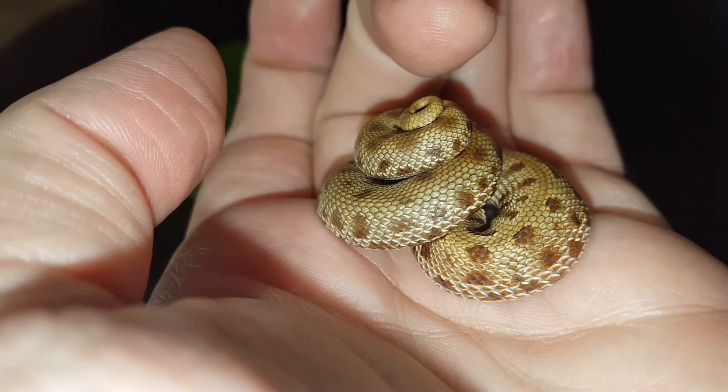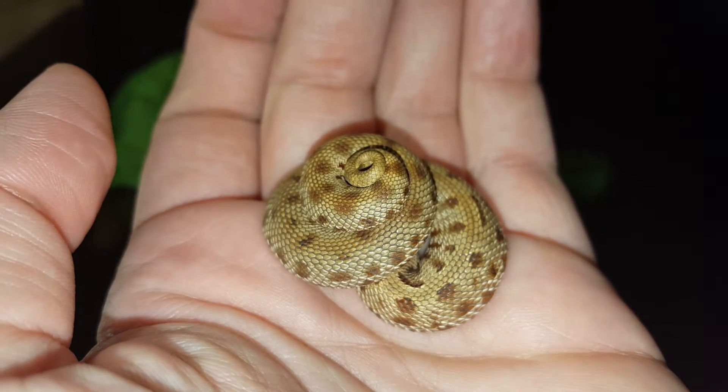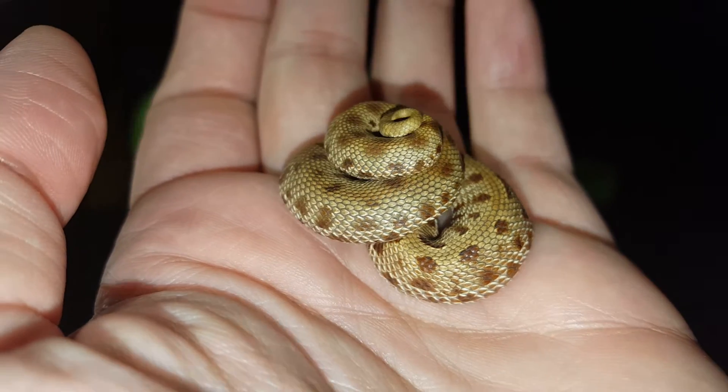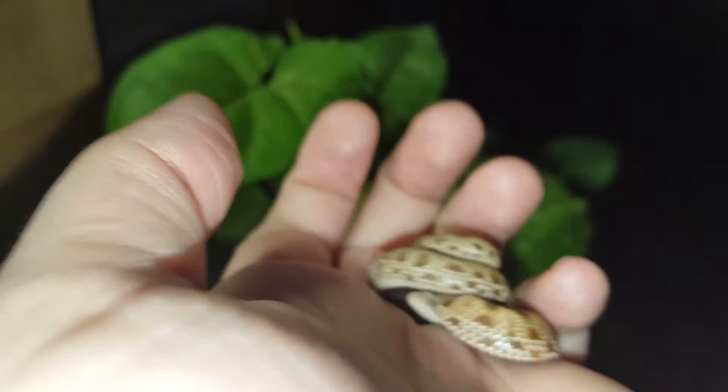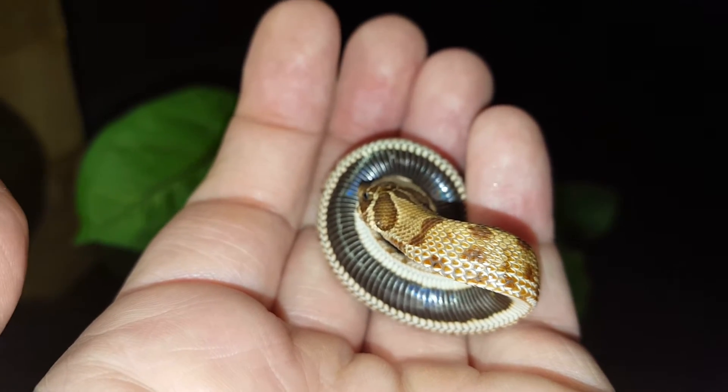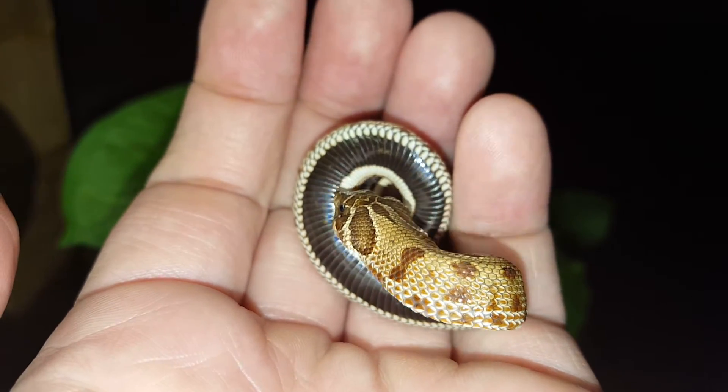I'm gonna eat you. So if this were a wild snake, the next stage would be to regurgitate its last meal, cover itself in musk, and then flip over and play dead. But I rarely see that with the captive bred babies.